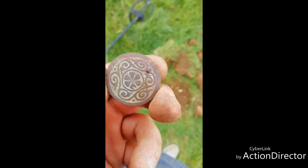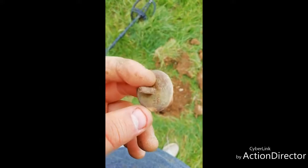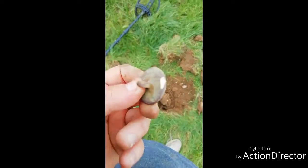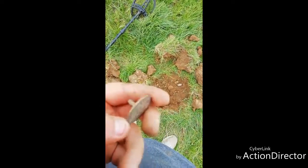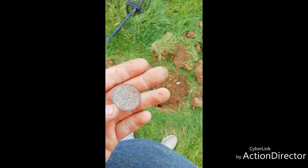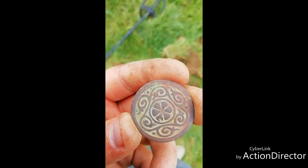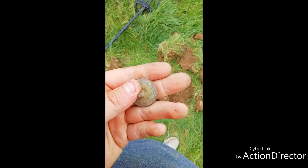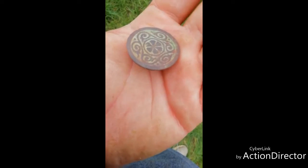Alright, so got our next target. I'm not really sure what this is to be honest — it's brass. As you can see, I accidentally hit it. Is that some type of seal or something? I'm not sure, it's really strange. So please let me know what that is in the comments section, because I have no idea.